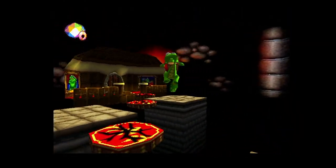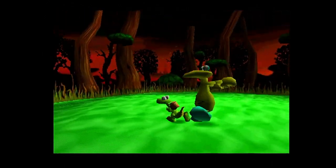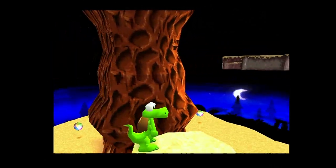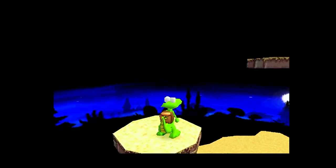Levels are varied and offer a fair challenge, with boss battles also present at the end of some stages. Croc is a competent 3D platformer that is almost let down by some awkward controls, but offers a fair challenge and has some good music.